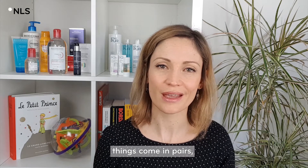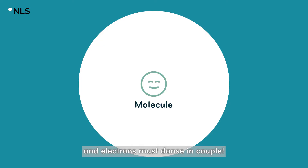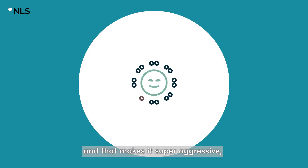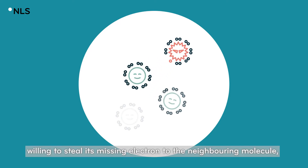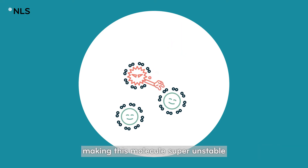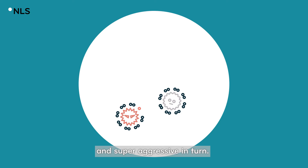Well, you know, in chemistry — as so often in life — things come in pairs, and electrons must dance in couples. A free radical is a molecule that has lost an electron, and that makes it super aggressive, willing to steal its missing electron from the neighboring molecule, making that molecule super unstable and super aggressive in turn.